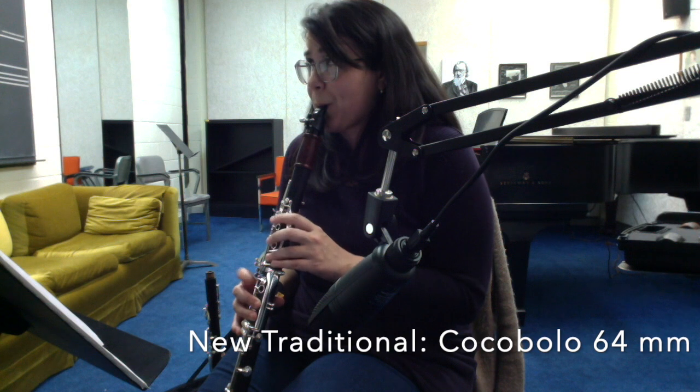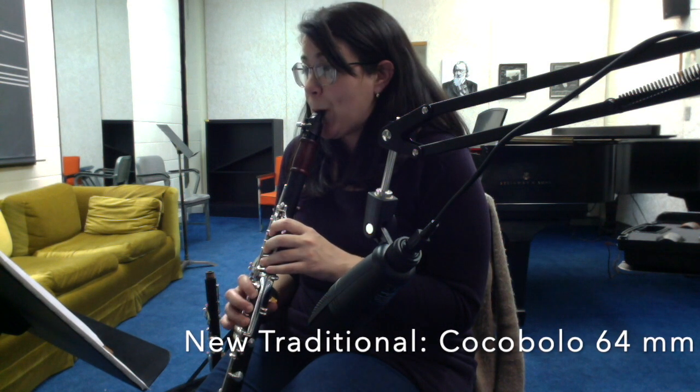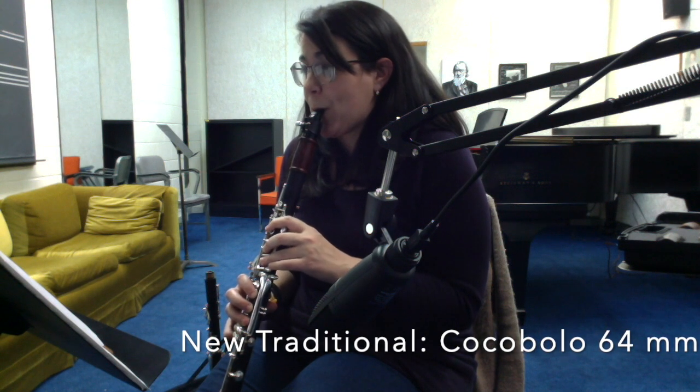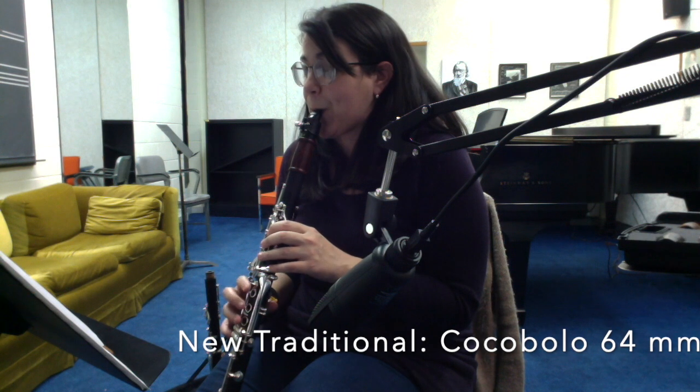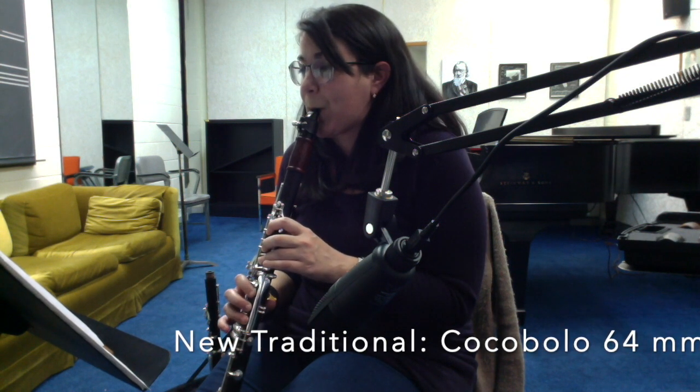There's still something about this one, the cocobolo, that I feel like I'm not quite getting the homogenous sound that I would like as effortlessly as I would like to.